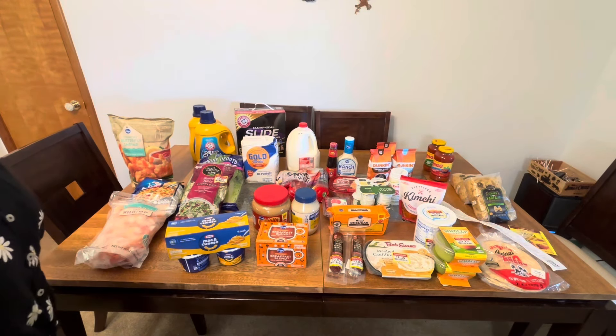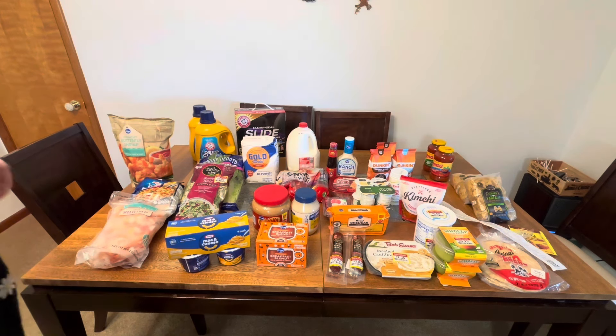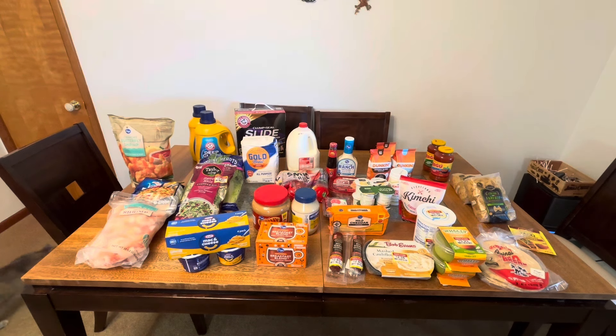Hey everyone, welcome back to Stones Hill Homestead. If you're new here, I'm Kim and I'm going to share a grocery haul today. I know many of you love these grocery hauls, and to be truthful I love watching them as well. I don't know what the draw is, but we love doing it. I'm going to show you my frozen stuff first — it's 86 degrees here today — and then finish off the grocery haul.